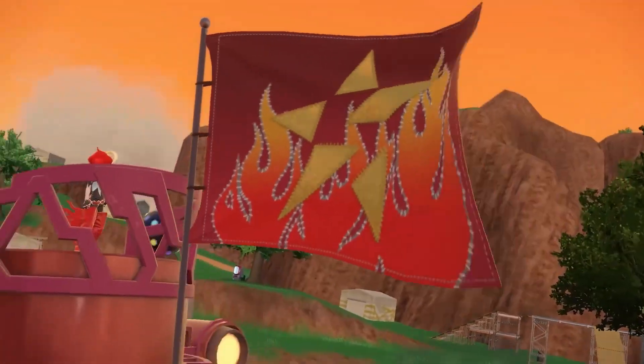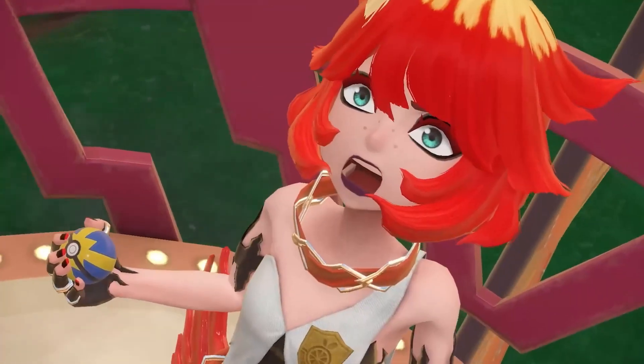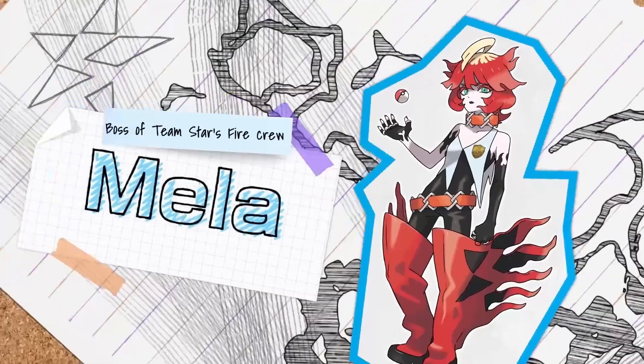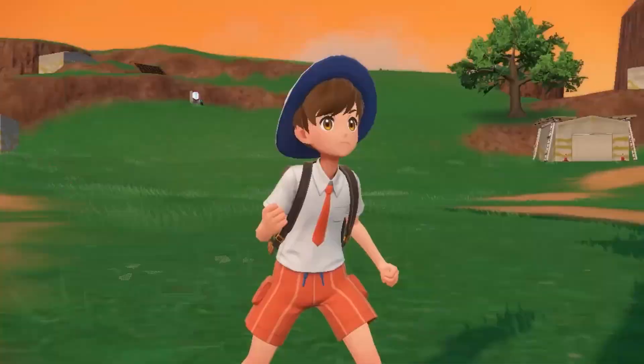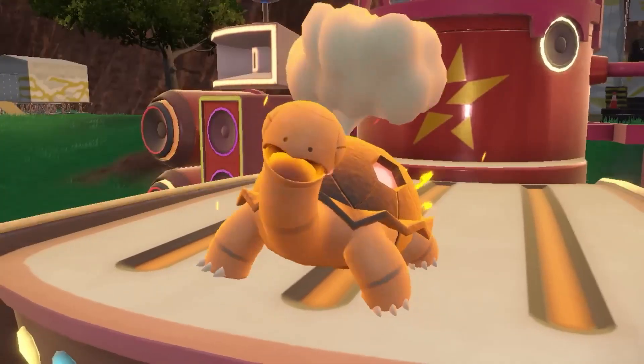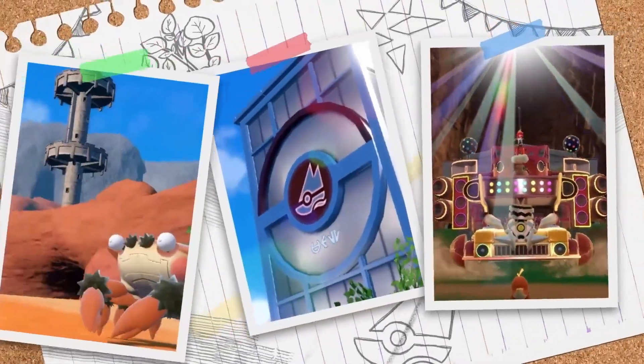We also saw that mysterious car that was in the second trailer for the game, and that's where you see Mela — she's on top of the car. But if you look closely at the front of the car, it kind of looks like that engine block is a Pokémon; it looks like it has a big eye right in the middle, so maybe we'll get more information about that at a later time.